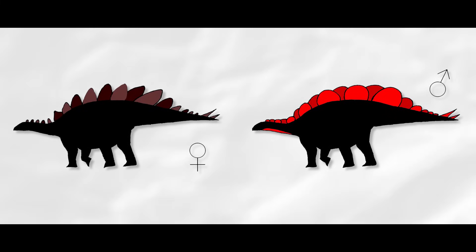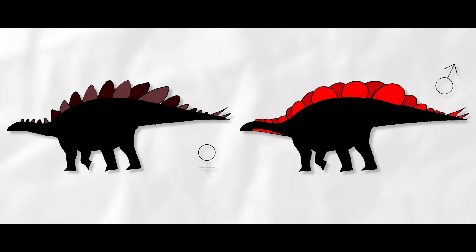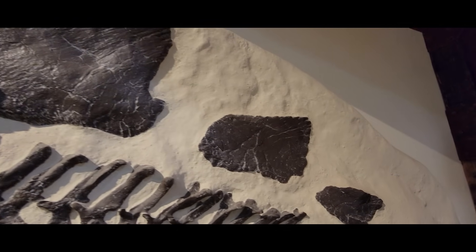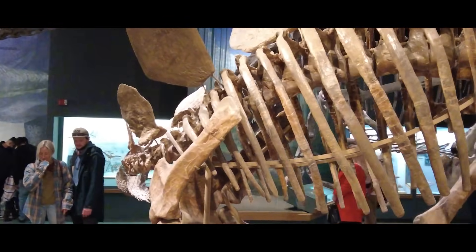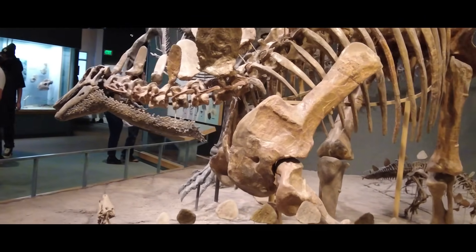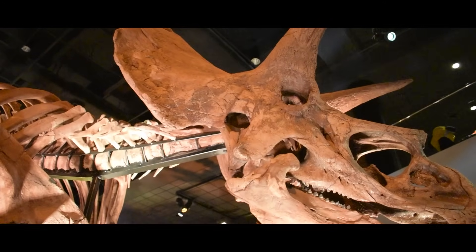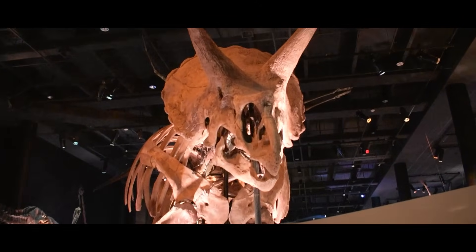Interestingly, both sexes had the same types of thagomizers — both sexes needed a way to defend themselves. The purpose of stegosaur plates has been debated for the last century or more, but this case of sexual dimorphism proves that the plates had more than one function. The females still had plates, even if different ones. This could mean both stegosaur sexes were under sexual selective pressures to display to one another and natural selection pressures to defend themselves. Saita uses this as possible evidence that many other dinosaurs carrying bony structures used them for multiple purposes.